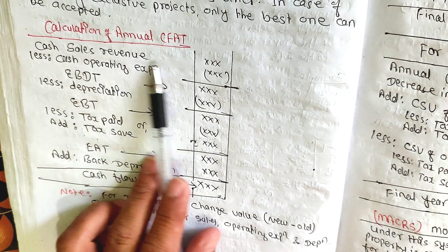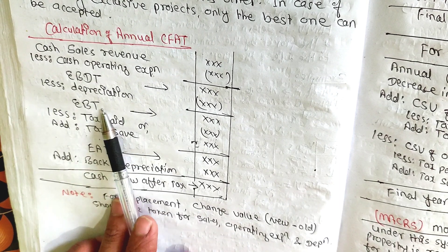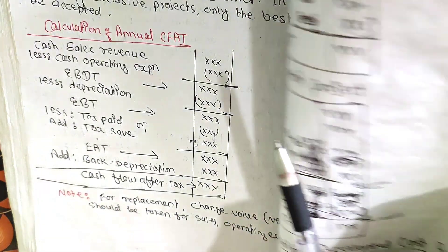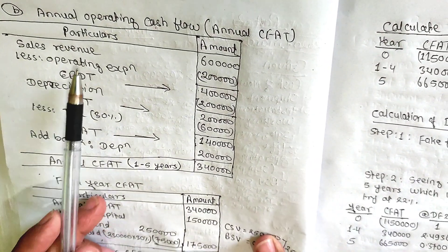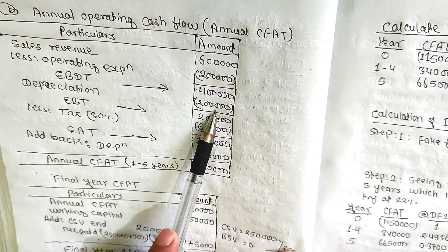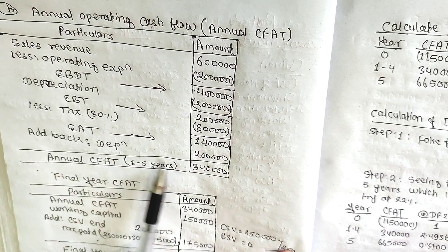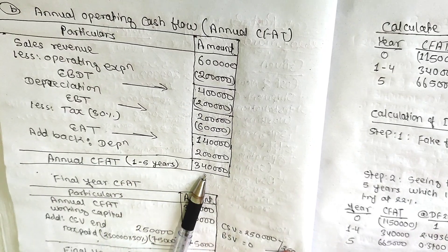The format includes: sales revenue, less cash operating expenses, giving EBDT — earnings before depreciation and tax. Less depreciation gives EBT — earnings before tax. Less tax gives EAT — earnings after tax. Sales revenue is rupees 6 lakh. Operating cost is rupees 2 lakh. EBDT is rupees 4 lakh. EBT is rupees 3 lakh. Annual CFAT is approximately rupees 3.4 lakh, which means rupees 3,40,000.